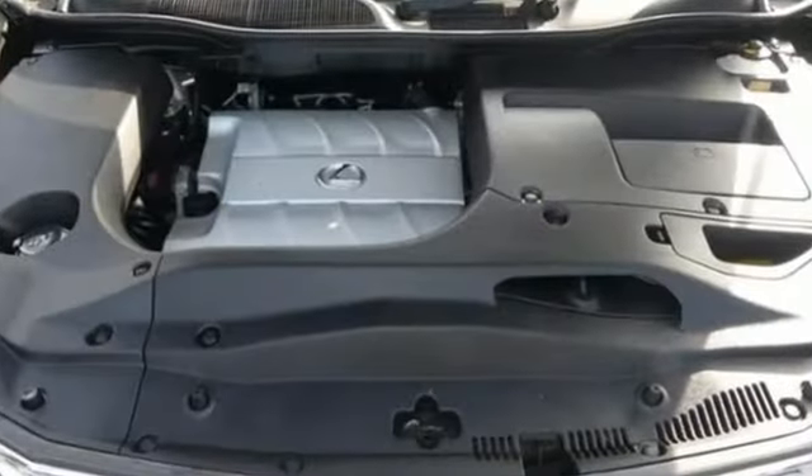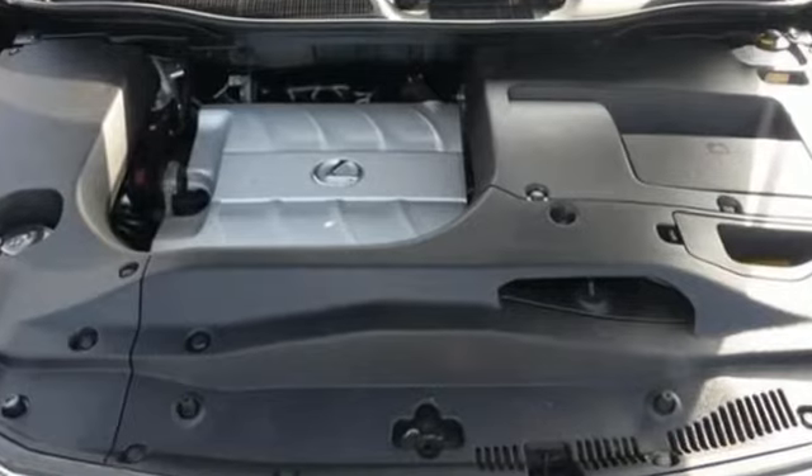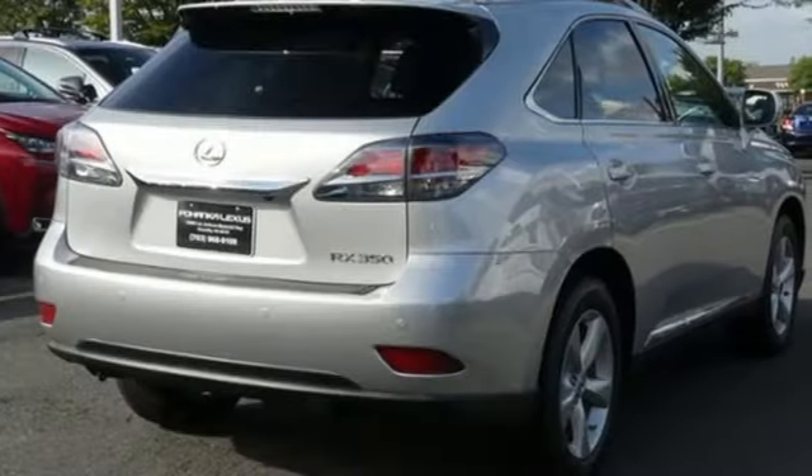Inspired design, relentless innovation, incredible performance — that is the DNA of a Lexus.